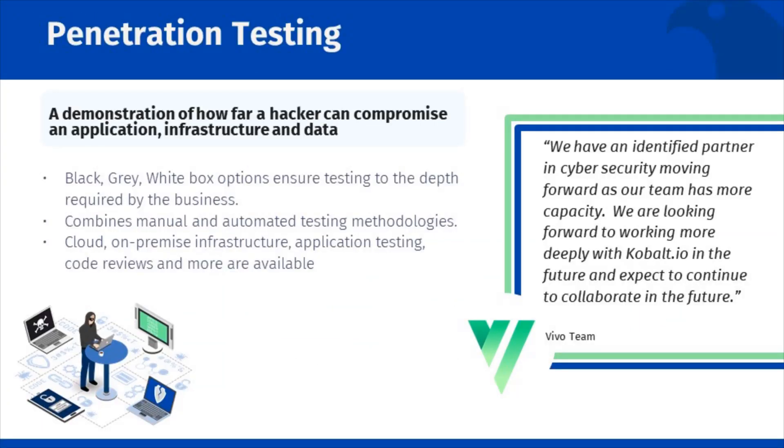Pen tests, otherwise known as ethical hacking, provide a practical way to test your infrastructure by trained professionals. There are three different types of pen tests for web applications – white box, gray box, and black box.